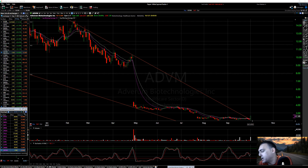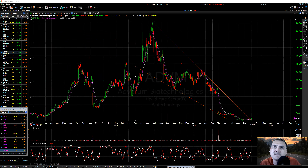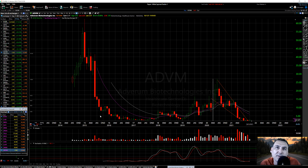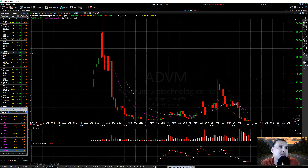Let's take a look at ADVM — Adverum Biotechnologies. I've seen this stock before; didn't think much of it. Looking at the monthly, the stock formed in 2014, so it's been around a while. It made a big run up to 60, then pretty much crashed in 2015 and went sideways for a few years. I don't see any reverse splits, which is pretty amazing. 2019 it bounced, 2020 went all the way up. And here we are now, pretty much at the all-time lows on the monthly.